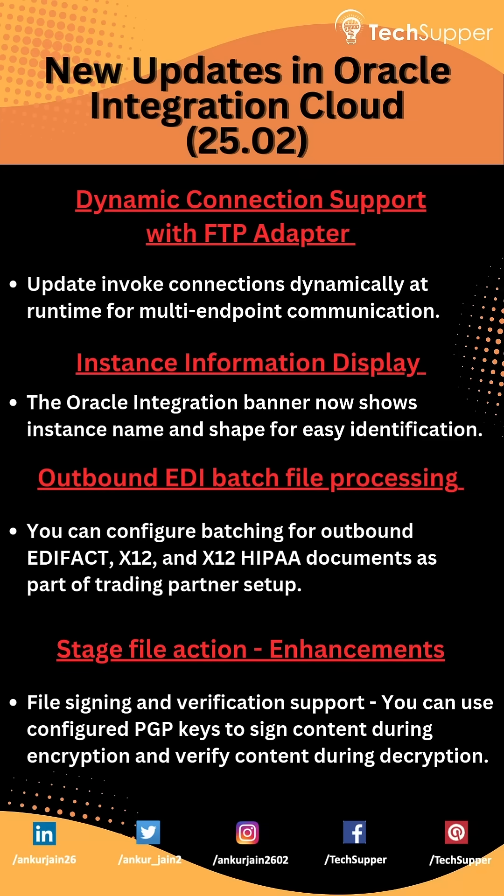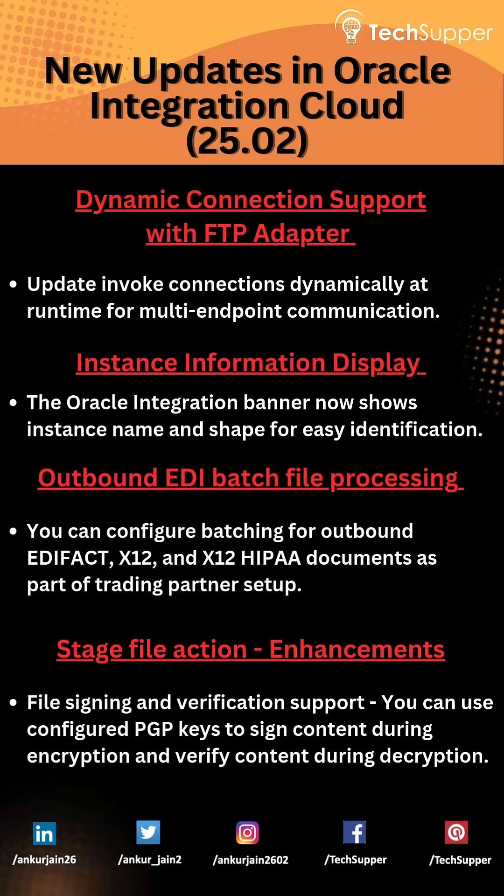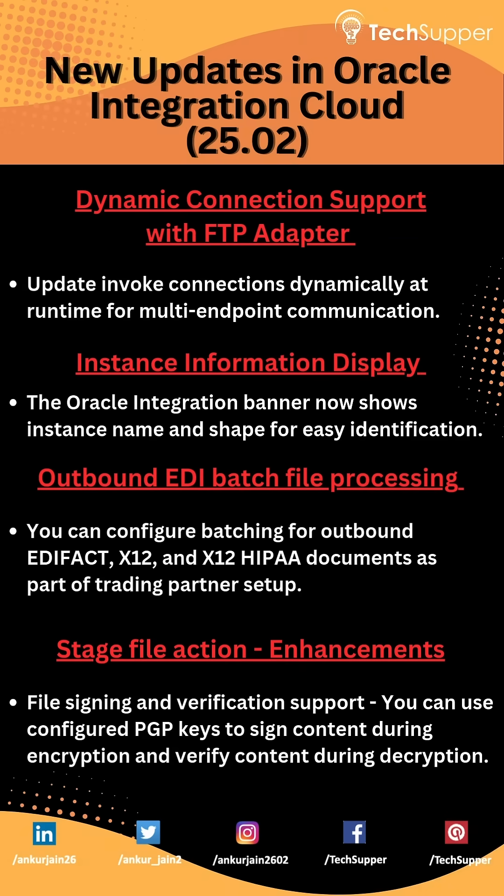That's a wrap on the Oracle Integration 25.02 updates. Which feature are you most excited about? Drop your thoughts in the comments. If you found this update helpful, don't forget to like, subscribe, and hit that notification bell so you never miss an update from Tech Supper. See you in the next video.